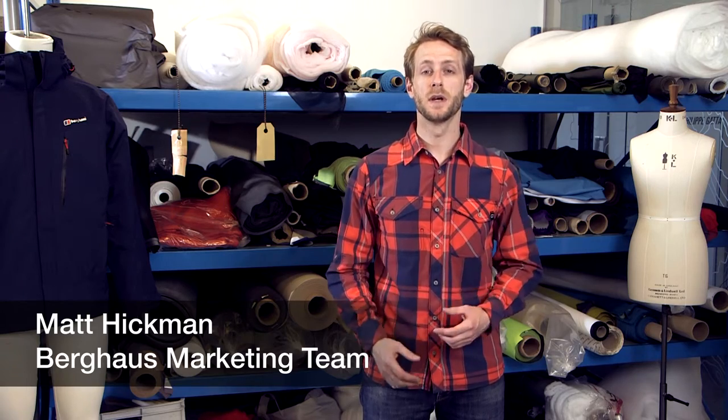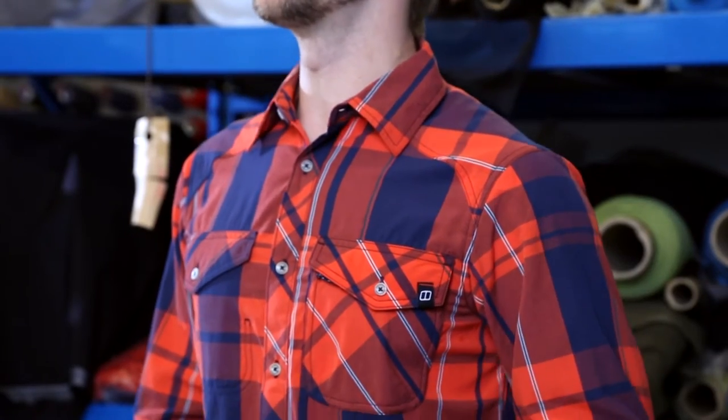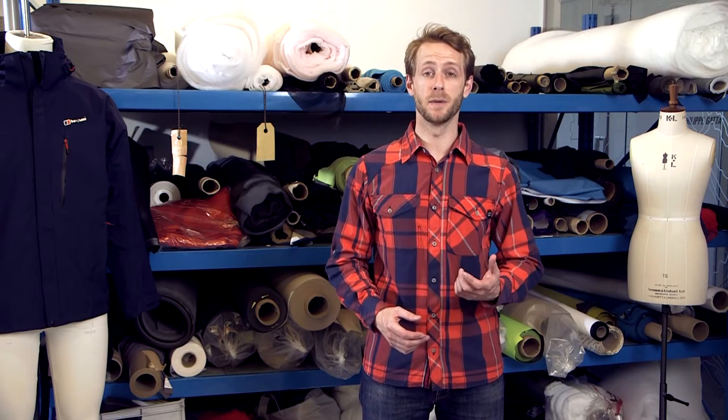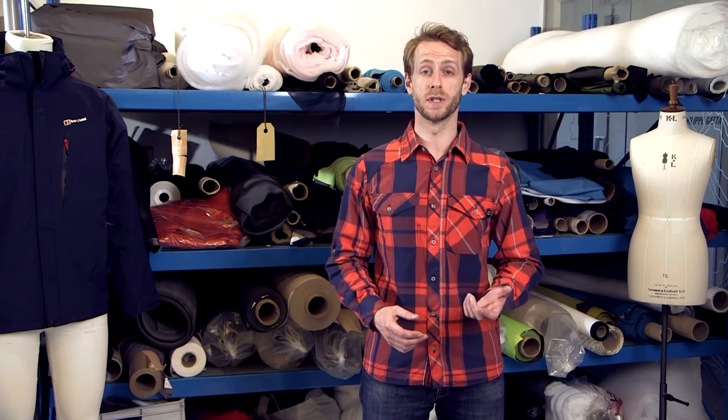This is the Berghaus Men's Explorer Eco Long Sleeve Shirt. The technical summer walking shirt is made with an eco nylon, which maintains the durability of the product, whilst utilising sustainable and environmentally friendly production techniques.